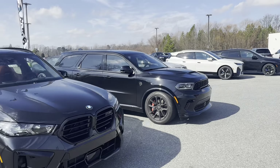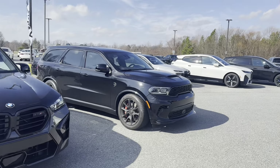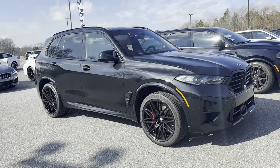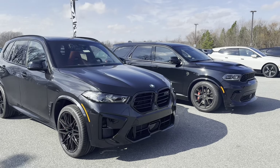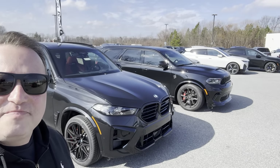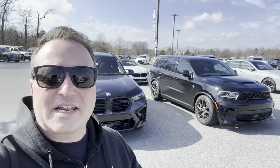That Durango is the American brother who grew up in the good old USA, and here's the German brother — same dad, different mom, you know what I mean? But there they are: the X5 M and the Hellcat Durango. Which one would you guys pick and why? Let me know down in the comments.